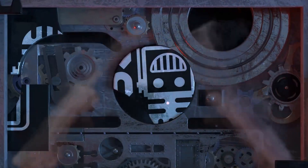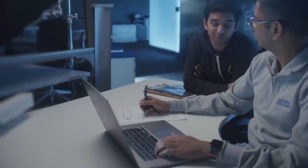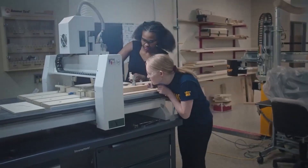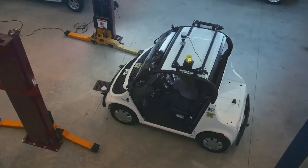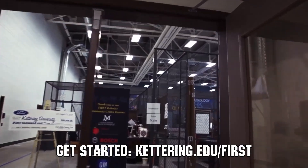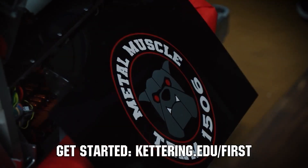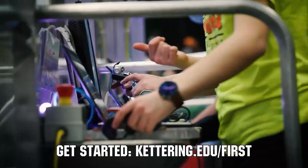This video on First Updates Now is made possible by viewers like you and also the following sponsors. Kettering University is looking for talented robotic students who want to continue learning and innovating in a hands-on, real-world experience format. Kettering University representatives will be at dozens of FIRST events this season, including the championship. Go to Kettering.edu/first to see which events you can meet a Kettering University representative.